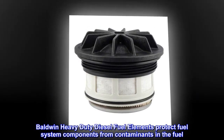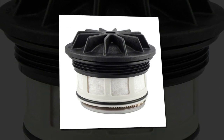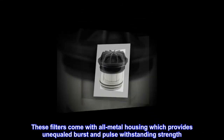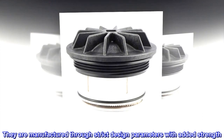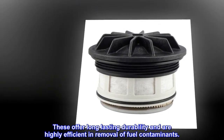Baldwin heavy-duty diesel fuel elements protect fuel system components from contaminants in the fuel. These filters come with all-metal housing which provides unequaled burst and pulse withstanding strength. They are manufactured through strict design parameters with added strength, offering long-lasting durability and are highly efficient in removal of fuel contaminants.